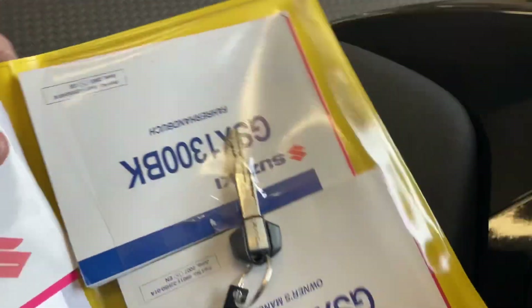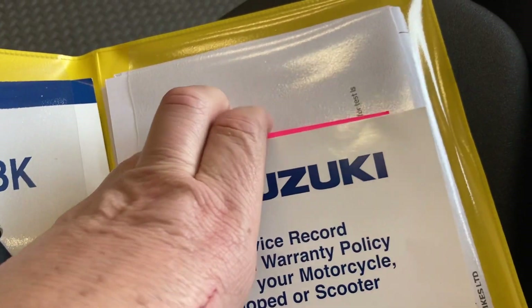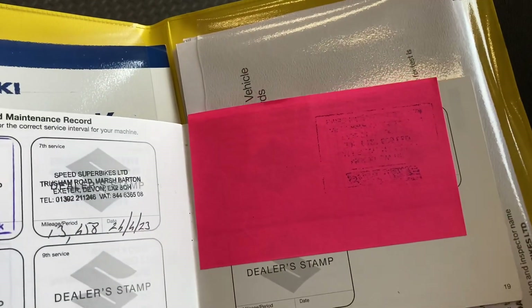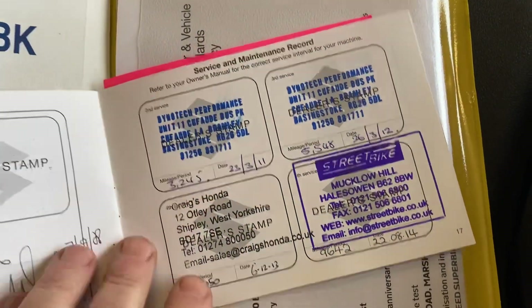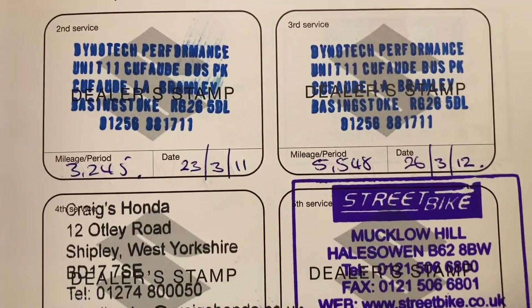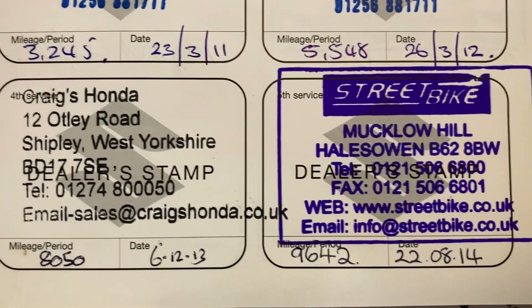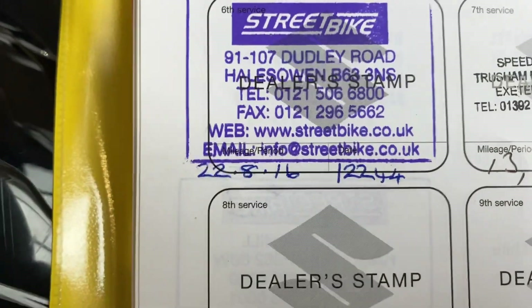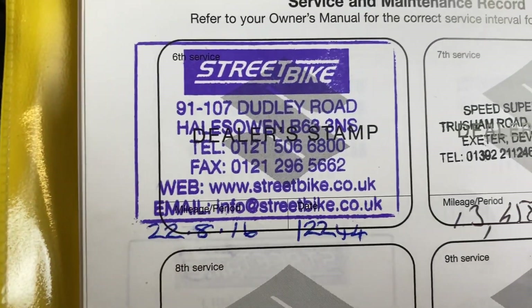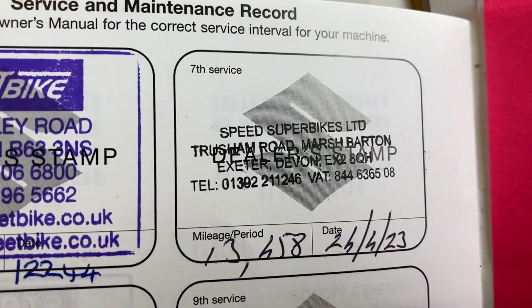Service history wise, everything paper has been kept in very good condition and it's been serviced regularly. We've got services at 3,200 miles, 5,000 miles, 8,000 miles, 9,500 miles, and 12,000 miles. I believe that's roughly from when it was parked up — maybe early 2019 or late 2018 — and we've just done a service on it ourselves.